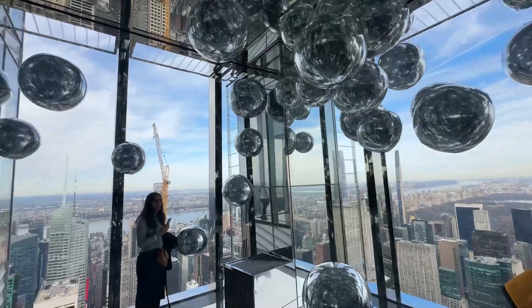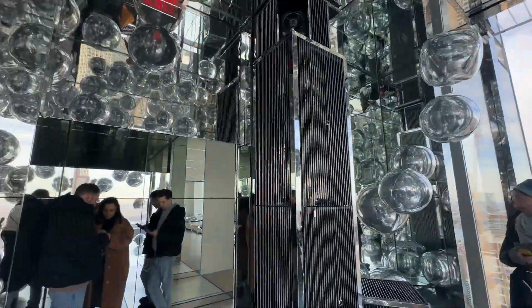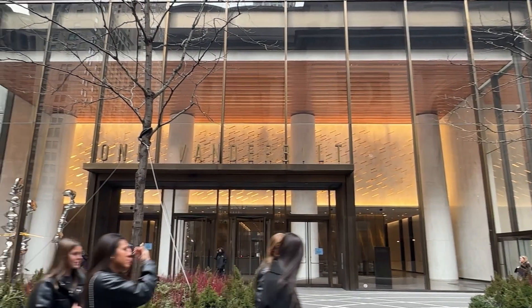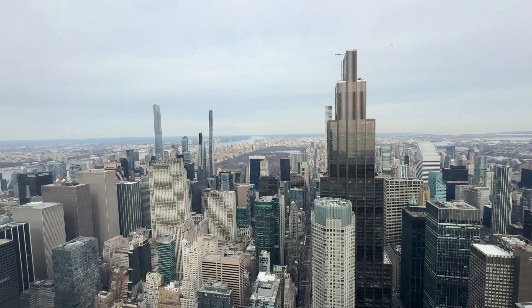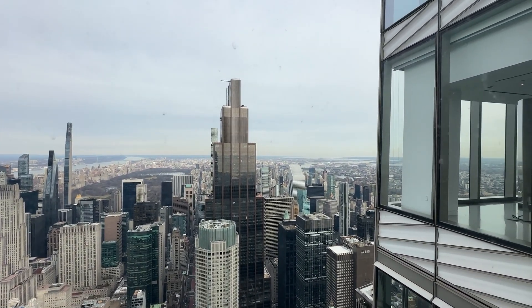How can a contemporary skyscraper integrate location, sustainability, and the public realm? Today, we'll explore One Vanderbilt, located in the heart of Midtown, Manhattan, and designed by the architectural firm Kohn Pedersen Fox.